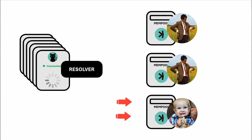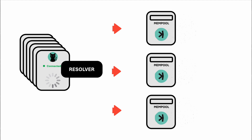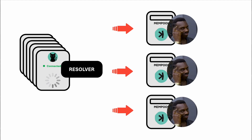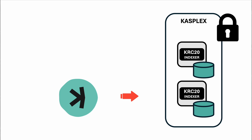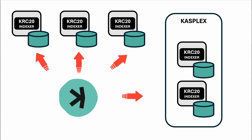Caspa operates as a peer-to-peer network where nodes can become public and available to distribute connections. To support this, a resolver application is being developed to help distribute connections more efficiently. The team is also discussing with Casplex to enable a new trust model to sync new indexers to the KRC network from arbitrary peers, avoiding reliance on a single source of truth. This enhances the network's robustness and decentralization.